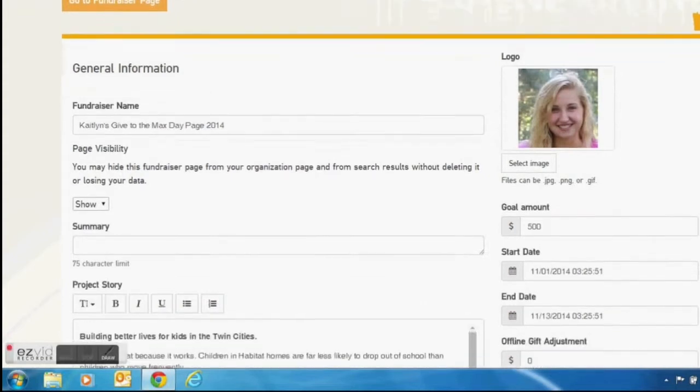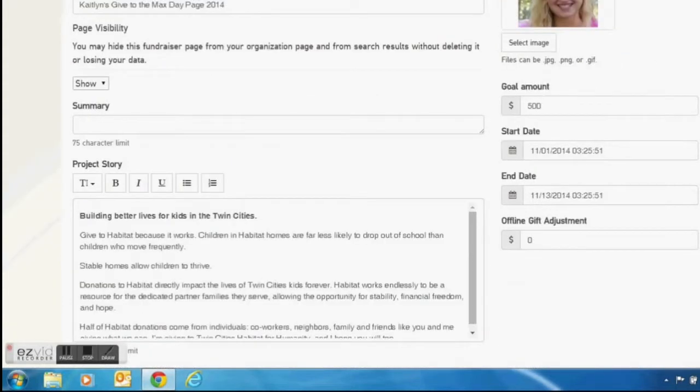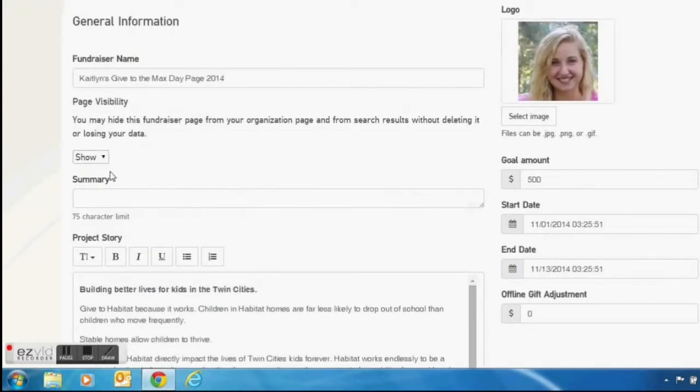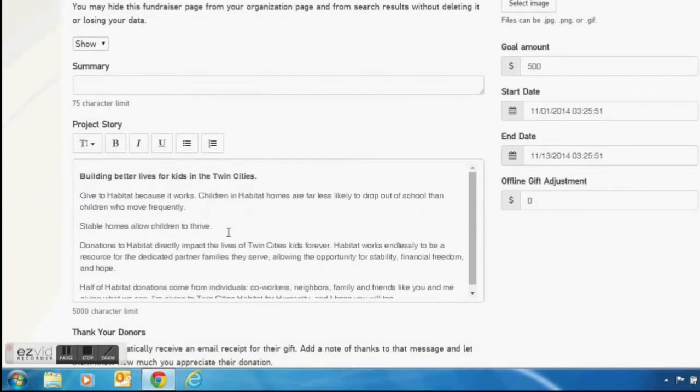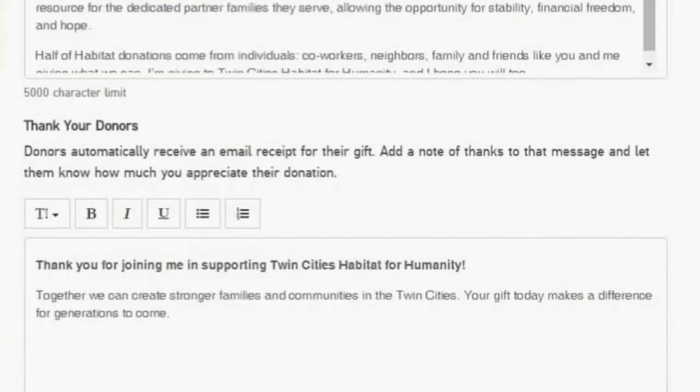The next page you'll see is your fundraising page. Mine is already complete, but I'll show you how to enter information. Go ahead and upload an image of yourself, enter in goal information for how much you want to raise, and make sure that the page visibility option is shown. In the project story section, I have pre-populated text included in the PDF, but go ahead and make your own. Share why you love Habitat and why others should support it too. Don't forget to thank your donors, as they'll see this message when they make a donation to your page.